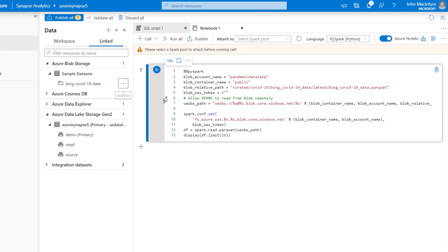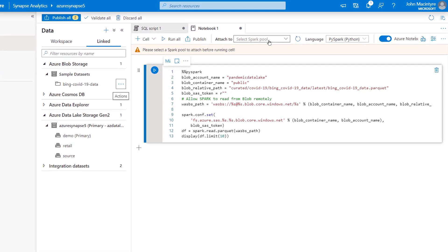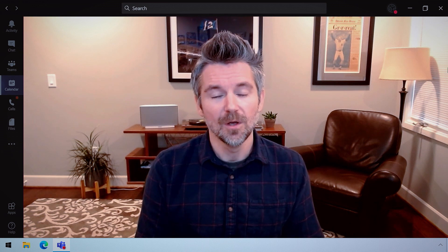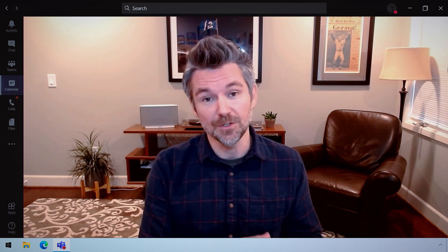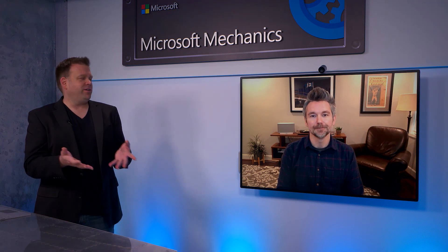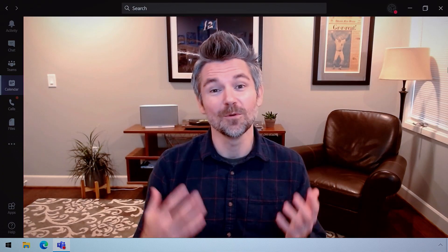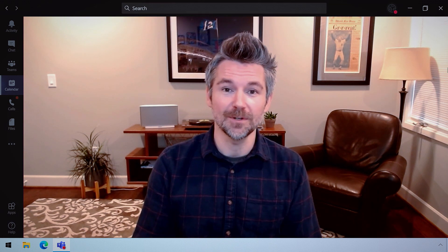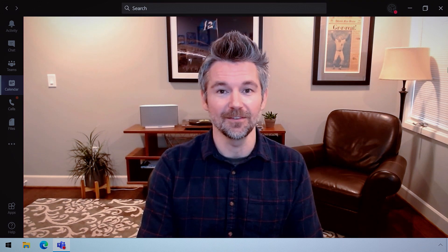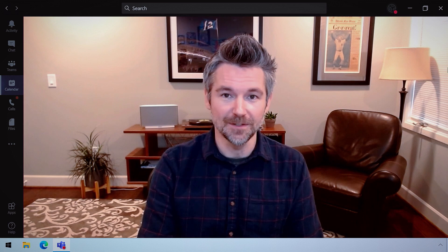You can just attach that notebook to a serverless Spark pool, run the notebook, and start analyzing that data. This experience is available for data at any scale. What's great is you don't need to figure out how to connect to the data — you can just start your analysis right away. We're removing that step to make things easier.